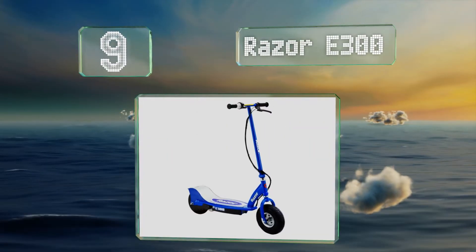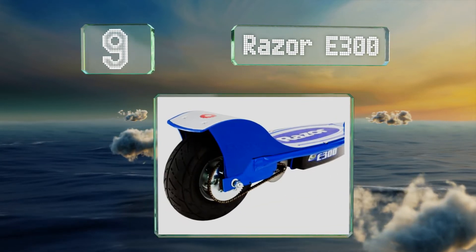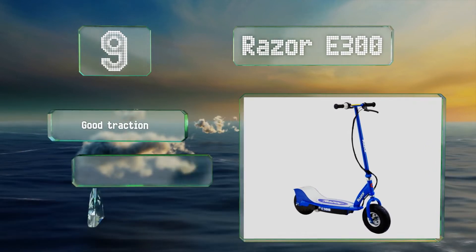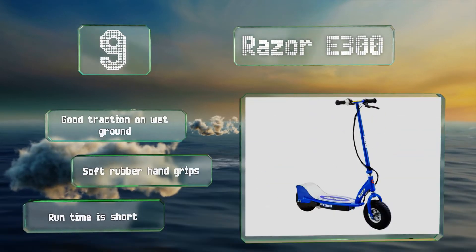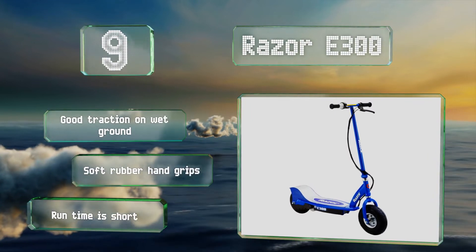At number nine, designed for teens yet sturdy enough to support adults, the Razor Y300 can be fun for the whole family. The wide wheels make cornering less of a hair-raising experience and allow it to handle grass and dirt reasonably well, though filling them can be tricky. It provides good traction on wet ground and comes with soft rubber hand grips, but its runtime is short.